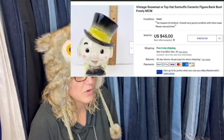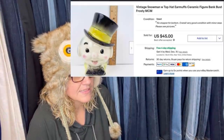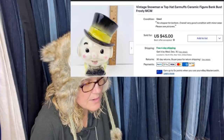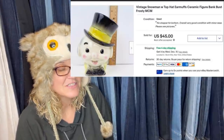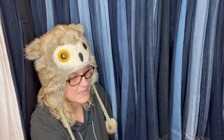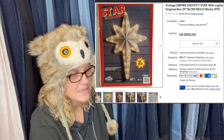Bought a collection of vintage Christmas decorations — two totes worth at an estate sale for $50 — so one to two dollars into this piece. Sold for $45: vintage snowman with top hat and earmuffs, ceramic figure bank bust, Frosty, mid-century modern. Super cool piece.